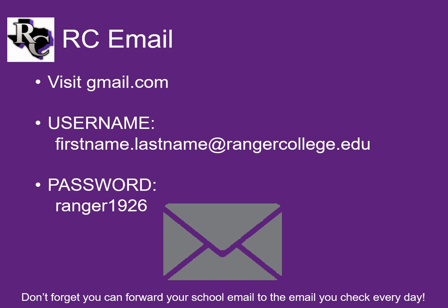Your username is yourfirstname.lastname@rangercollege.edu. The password is ranger1926, this time with a small r. Once you've logged into the account for the first time, you will need to change your password. If you need help with that, the library will be happy to help.